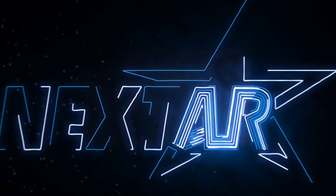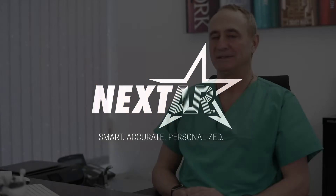My name is Bernard Meyer. I'm the chairman of the department of neurosurgery here at Technical University of Munich, Klinikum Rechts zur Isar. One of my focuses is spine surgery, and I'll be using a navigation system for spinal instrumentation for over 12 years.